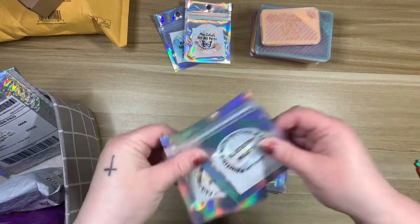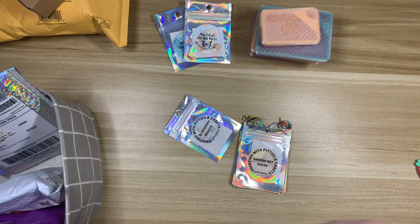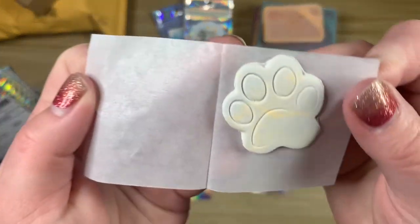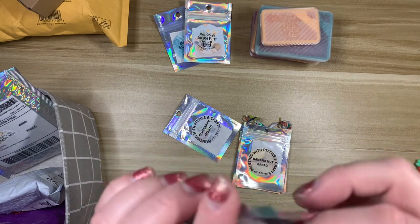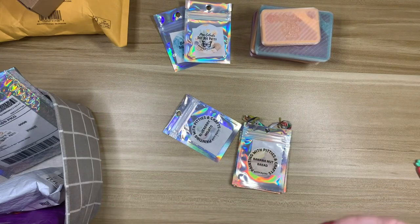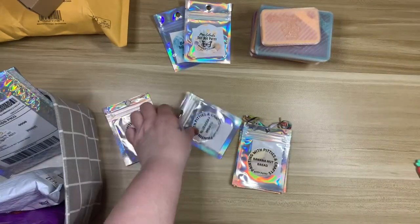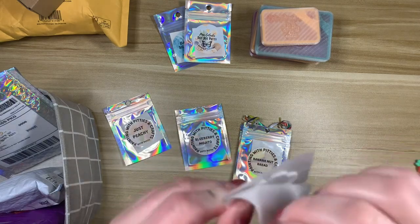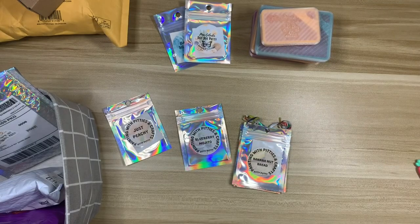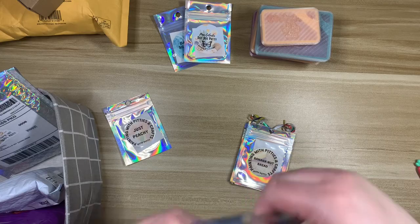I picked up two single packs: Just Peachy and Blueberry Mojito. Anything with peach I'm in — I love peach scented things. Oh it's glittery! Oh yes, that smells amazing. When Brie first launched she was offering two paw prints for six dollars; now she's offering one for four as a cheaper alternative. I think it's great — I use putty all the time, and with the single paw print I think this will last me plenty. Look at how cute that is — oh this one smells so good, wow, I love that one!